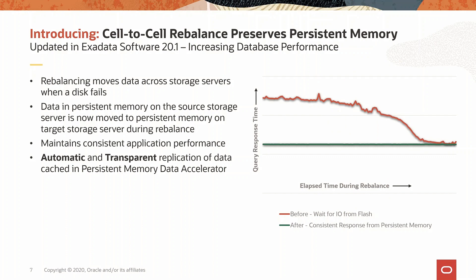When disks fail, the rebalance process moves the data from one storage server to another. One of the unique innovations in this release is that if we find that the data on the source storage server is in persistent memory cache, it will automatically be placed in the persistent memory cache on the target storage server. This ensures that we maintain consistent query response time even during a disk failure, as the data is always served from persistent memory. The graph shows an example of a workload that used to see varying performance during a rebalance and shows how it settles over time while the query response time is consistent with this feature.